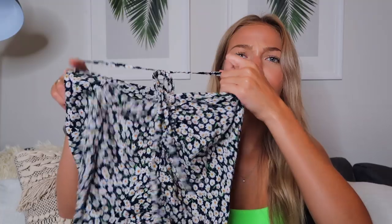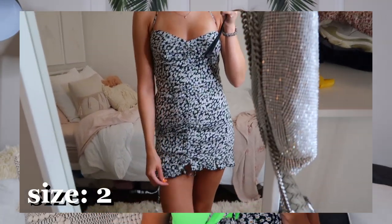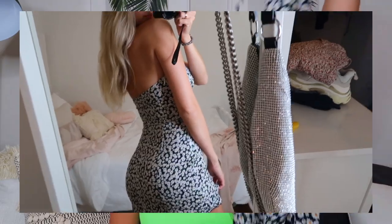Next up is another floral dress. I think it's navy — it has these little white flowers all over it. This one is a halter top that ties around the neck, and it has strings going down the middle that you can pull at the bottom to create ruching right down the center. That's just a really cute detail — it makes it super different but it's still a fun summery floral dress. I've been needing something like this, so I'm super excited to wear it.